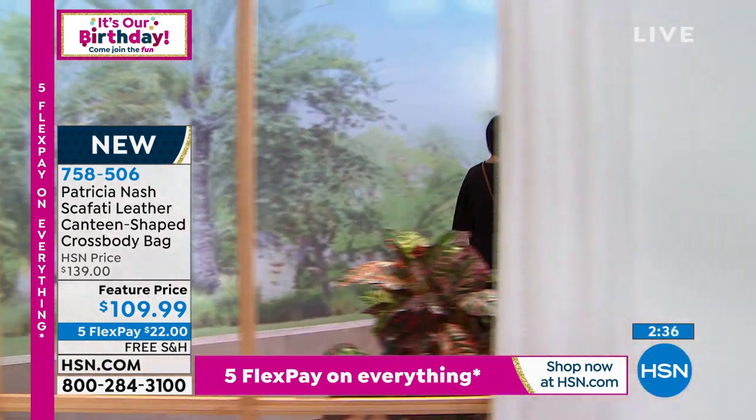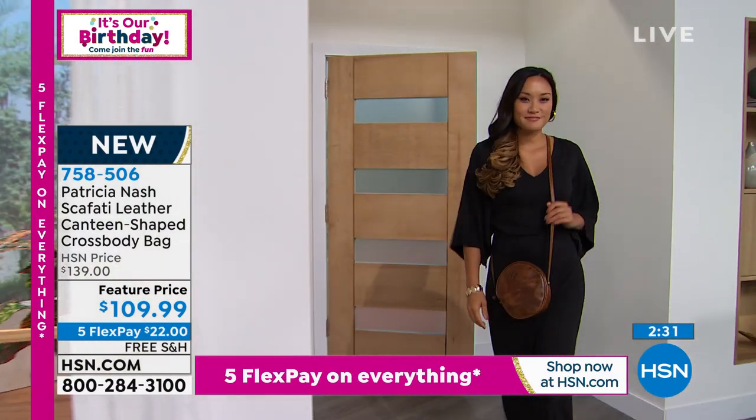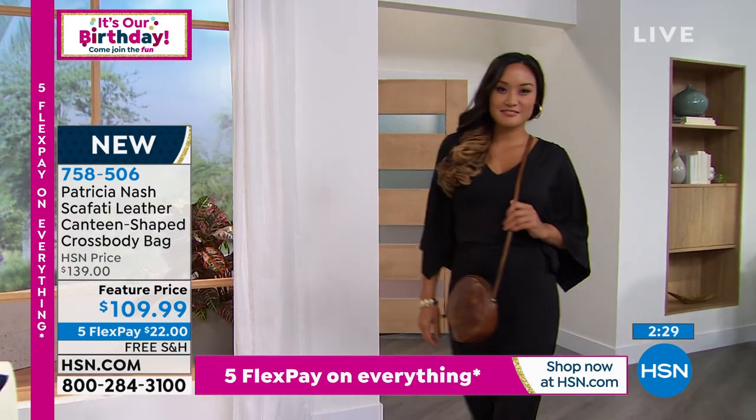We are very busy — use express ordering, please. In a minute, last call goes out on that cognac color. Here comes the oxblood. Is that rich, gorgeous?